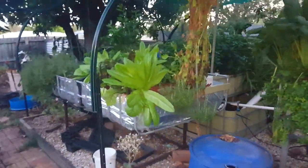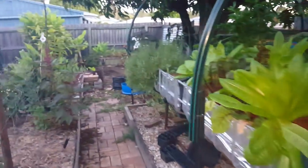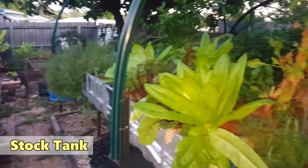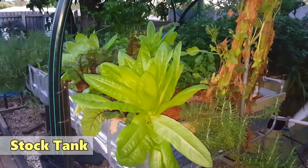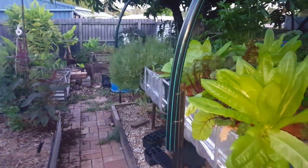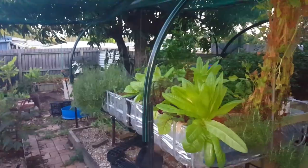Those ginger barrels should be planted out this week sometime. I'm really looking forward to getting the turmeric bed in down the back. I still have another barrel under the house that I can set up as well, and I should have more than enough compost between the little pile down the back and some left over in the cage up near the house.